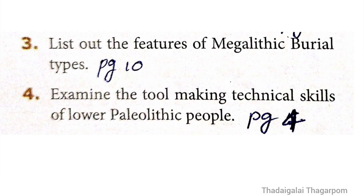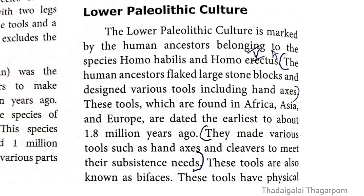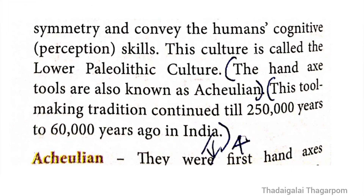Brief answer Question 4: Examine the tool-making technical skills of Lower Paleolithic people. The answer is on page 4, under 'Lower Paleolithic Culture.' Key points: The human ancestors flaked large stone blocks and designed various tools including hand axes. They made various tools such as hand axes and cleavers to meet their subsistence needs. The hand axe tools are also known as Achulian.